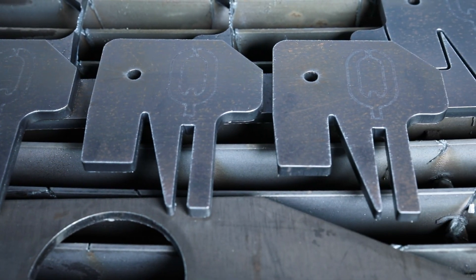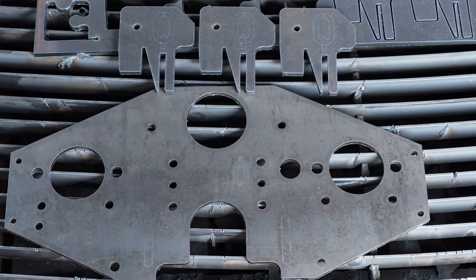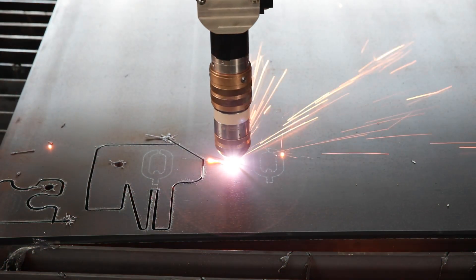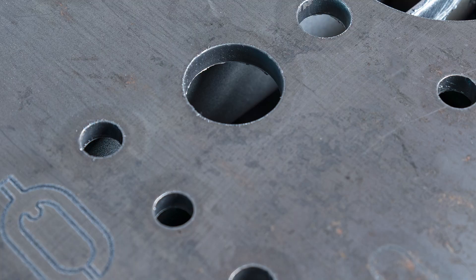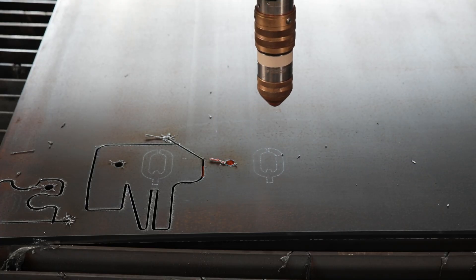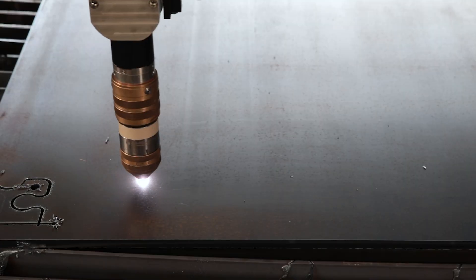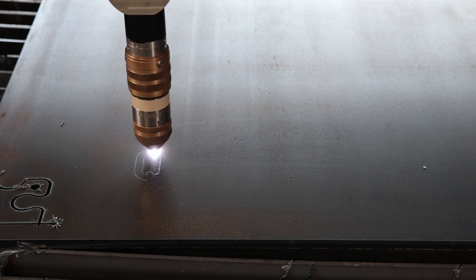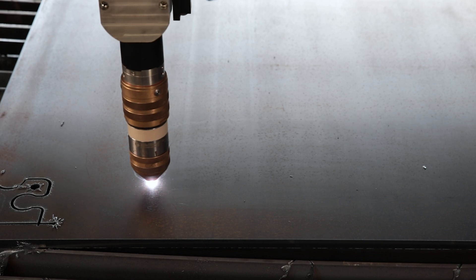The Q technologies now possible with this new generation of machines set new standards. For the first time, Q hole enables precise holes to be made in mild steel with a diameter-to-material-thickness ratio of 0.75 to 1. The Q mark takes marking to a new level, and Q bevel enables bevel cutting from 6 to 15mm with consistent high quality.